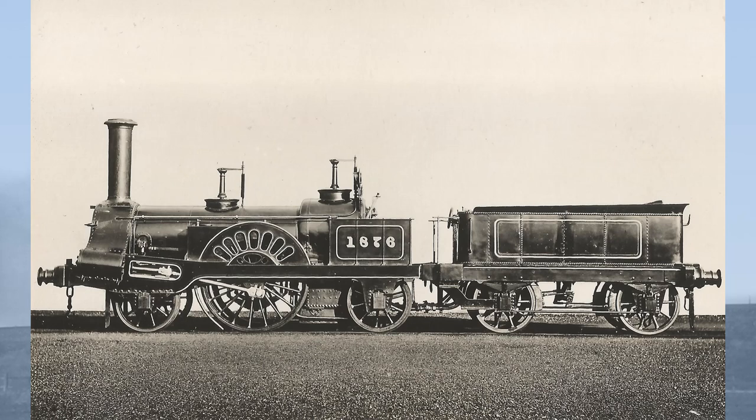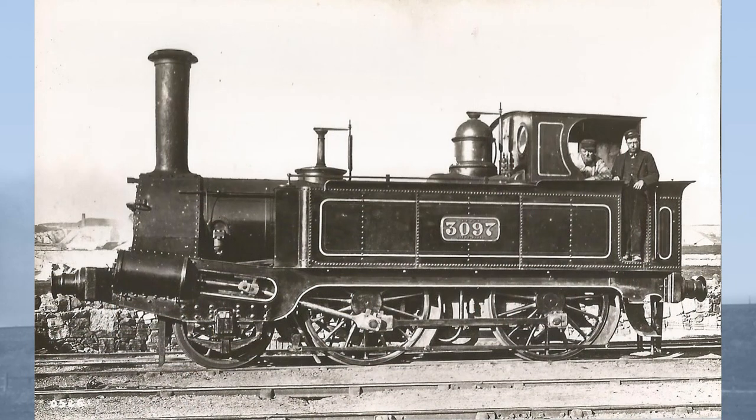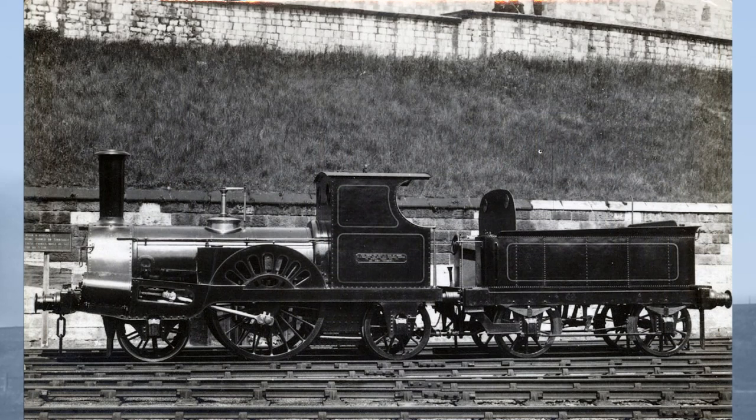This type of locomotive was built both as a 2-2-2 passenger engine or as a 2-4-0 goods engine. Many of them had remarkably long working lives, often losing their tenders and being rebuilt as tank engines, some of them being in service into the 20th century.